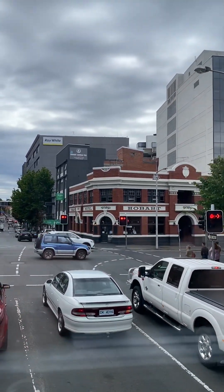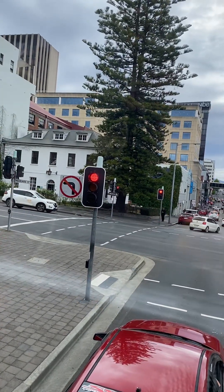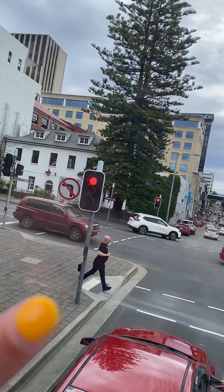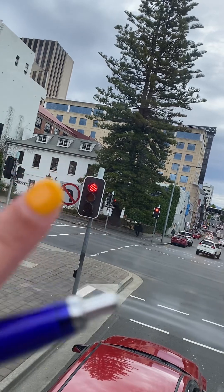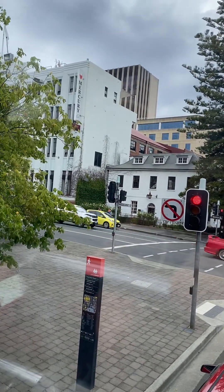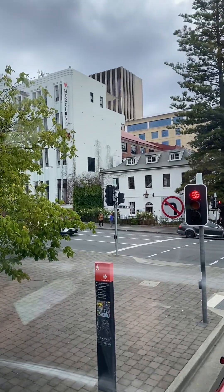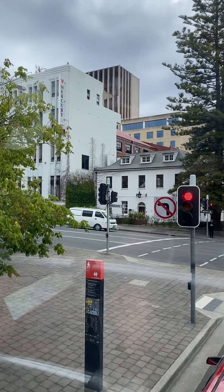Just ahead to our left is Ingle Hall, built between 1811 and 1814, making it one of Australia's earliest examples of Georgian architecture. The house has had many uses over the years, being a family home, coffee palace, and the first home of the exclusive boys' school Hutchins.